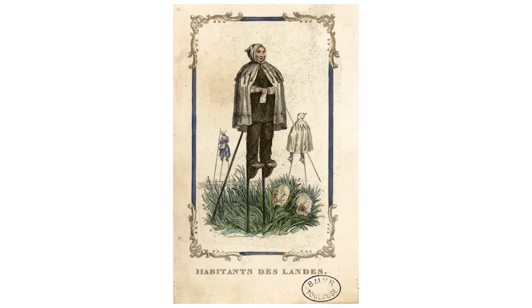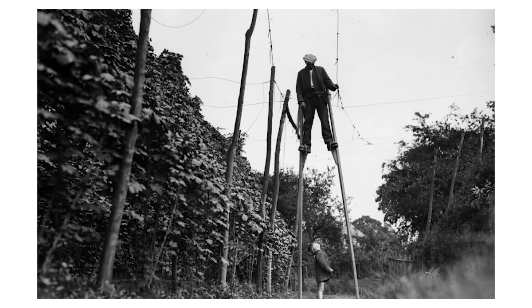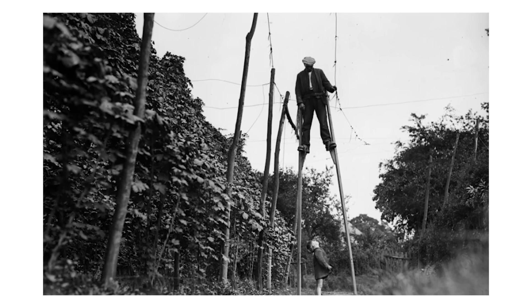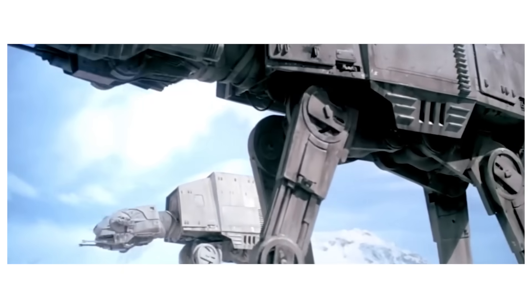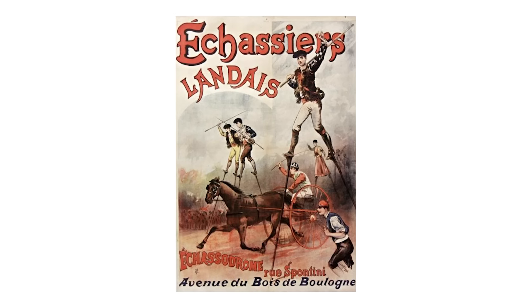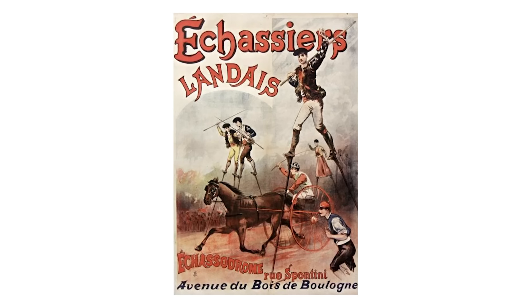This wasn't just a few isolated individuals — entire communities lived this elevated lifestyle. Children learned to walk on stilts before they could walk on the ground. This tradition still survives today, only at local festivals, mostly as performance. Sadly, those practical skills have died with the marshes.